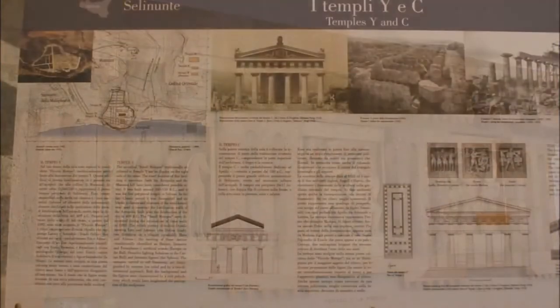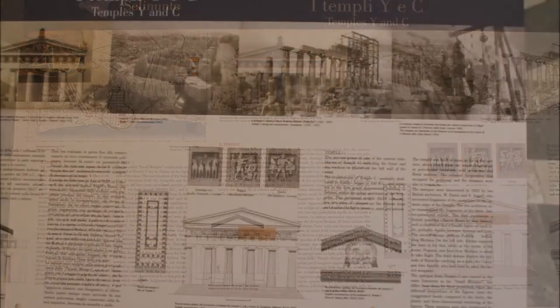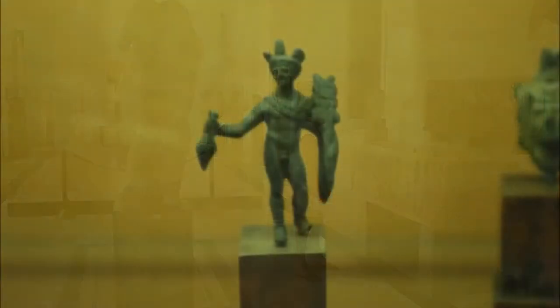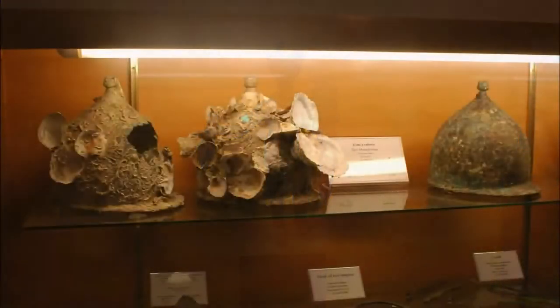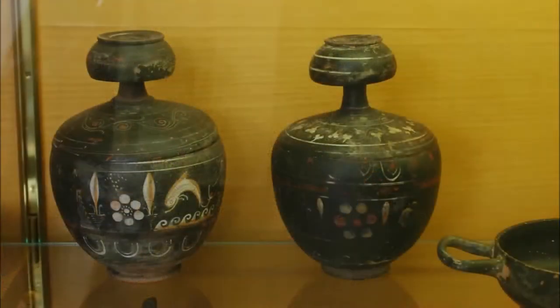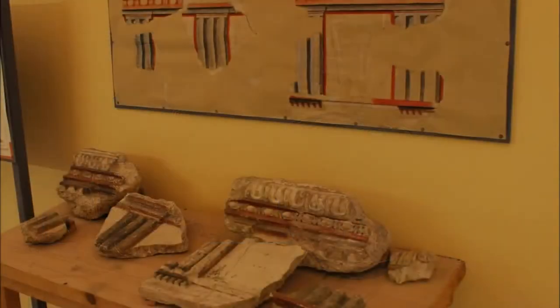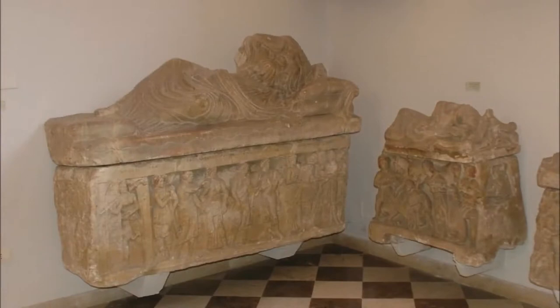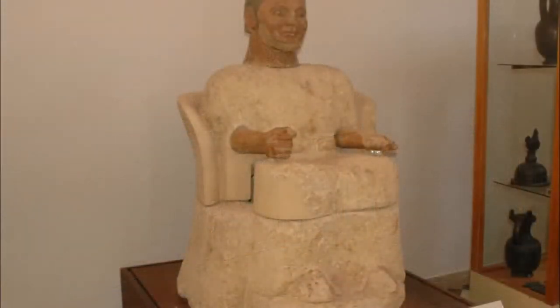Among its highlights are the Palermo Stone, with hieroglyphics listing Egyptian pharaohs of the 3rd and 4th millennia BC, a colossal 2nd century BC statue of Zeus, and the outstanding sculptures and friezes from the temples of Selinunte. You should also keep an eye out for the Etruscan Mercury staff, grave carvings from Giusi, attic grave reliefs, as well as stone-age and copper-age tools and vessels.